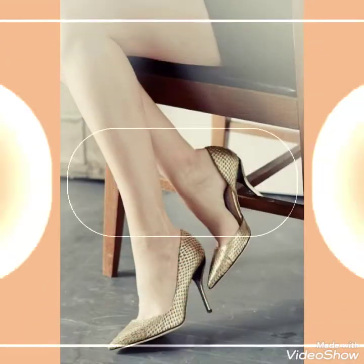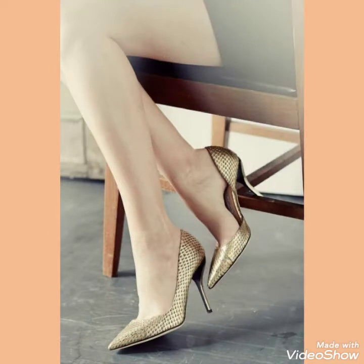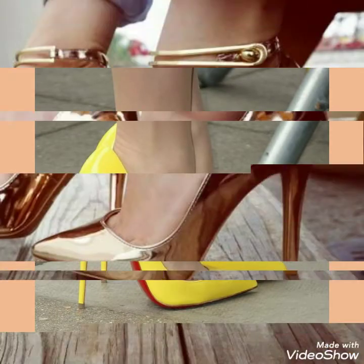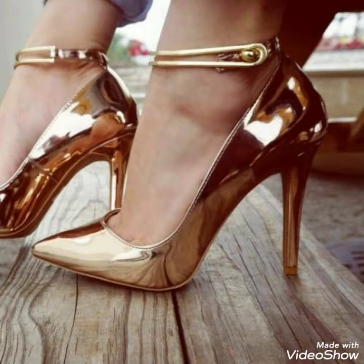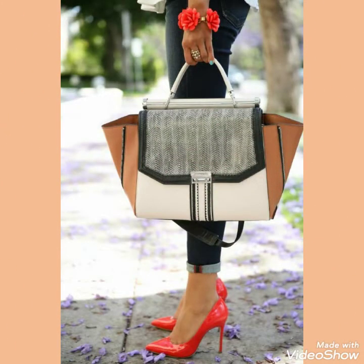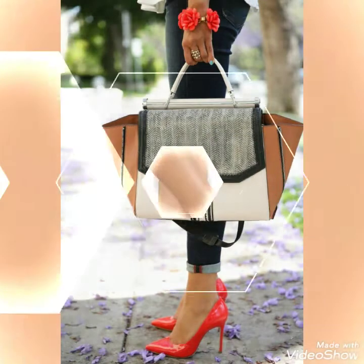Friends, all these designs of pointed toe stiletto high heels are very beautiful, gorgeous, and stylish, and you will look very outstanding and stunning by wearing these pointed toe stiletto high heels. I suggest you to watch this video till the end for more designs and more ideas, and also like, share, and subscribe to my channel.